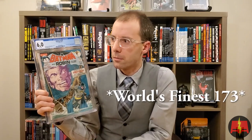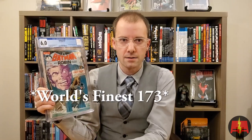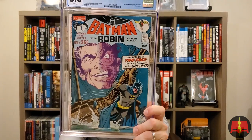Another silver age villain — Batman 234. 6.0, white pages. First appearance of Two-Face in the silver age. Neil Adams cover, Denny O'Neill story. Some people claim that a World's Finest book is the first silver age appearance, but it's Batman disguised as Two-Face — it's not actually Two-Face. So this is the first silver age appearance, and it's a phenomenal cover. We're on a Batman tear at the moment.